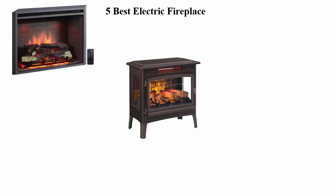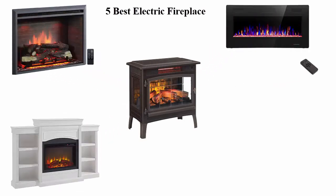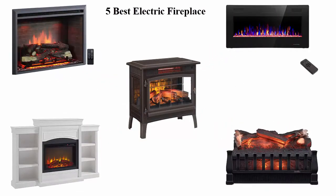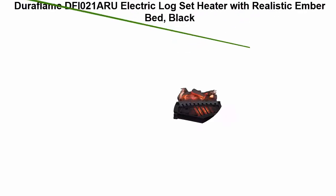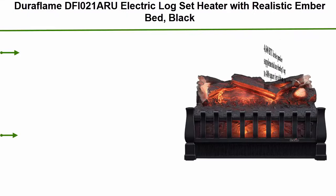We are going to check out the top 5 best electric fireplaces current time. This list is based on my personal opinion and I try to rank them based on their price, quality, durability, and more. If you want to see their price and find out more information about these electric fireplaces, you can check out the link down in the description and comment section below. Let's get started with the video.